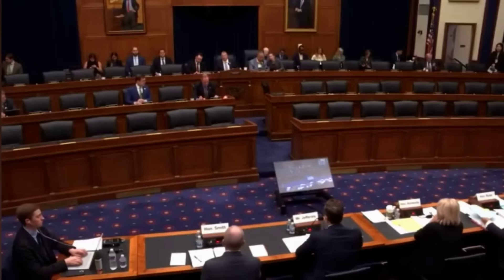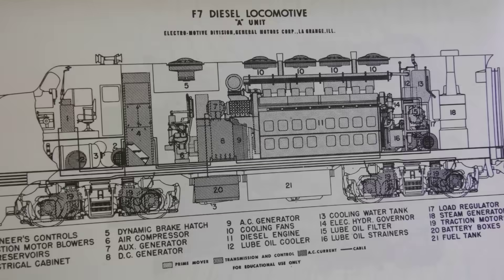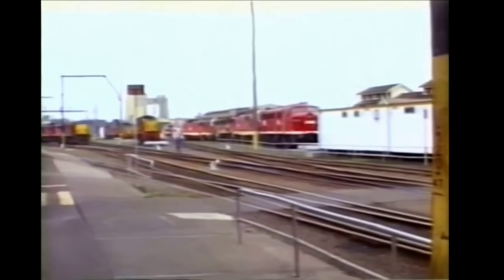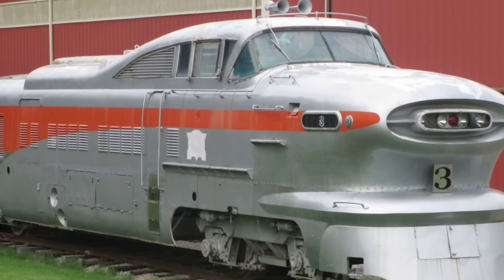By the 1990s, the Federal Railroad Administration wrote new rules — 49 CFR 238 — demanding anti-climb technology and reinforced front ends. The law was clear: any locomotive nose that could override another car was disqualified from passenger service. The classic streamliner form, once a symbol of progress, had become a legal impossibility.